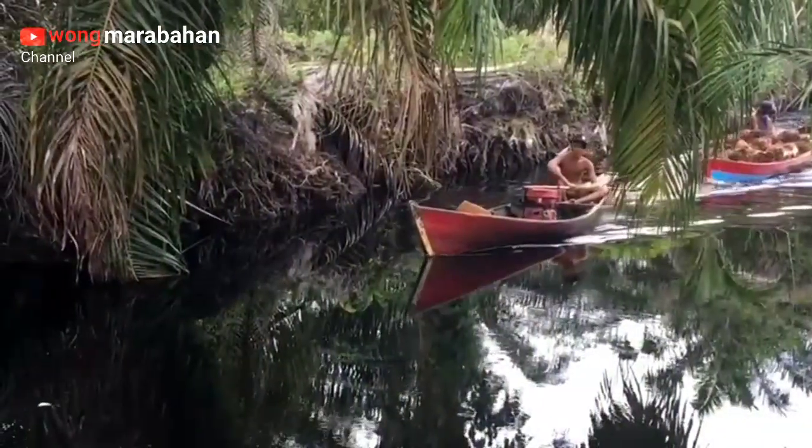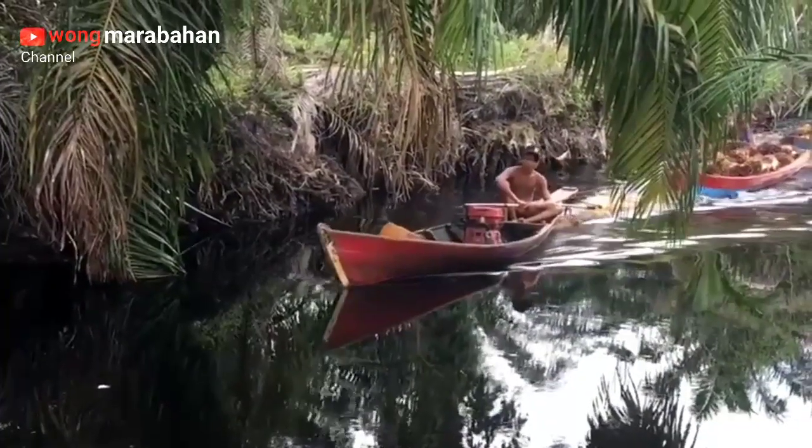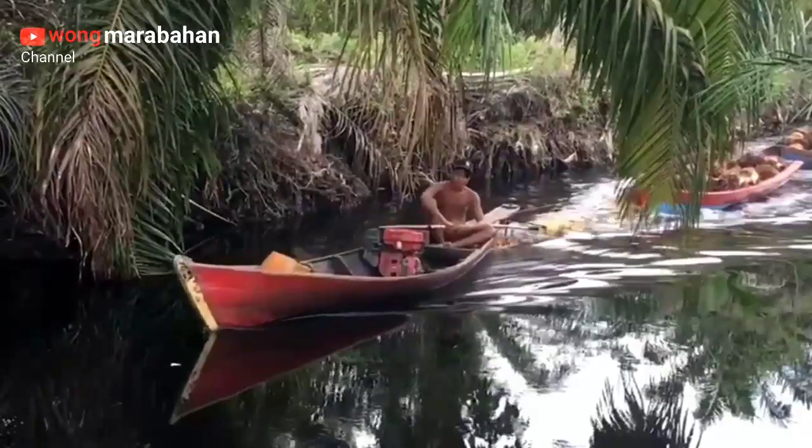Untuk area gambut bisa menggunakan sampan seperti ini. Tapi tidak bisa terbayangkan kalau kemarau panjang, apalagi bila tidak bisa menjaga ketinggian air yang ada.